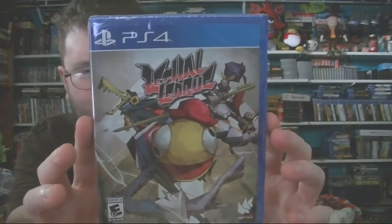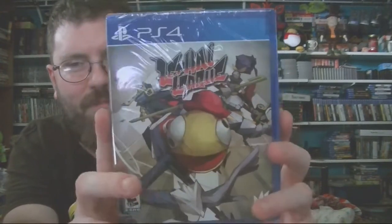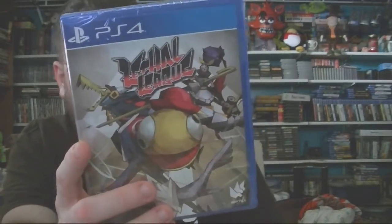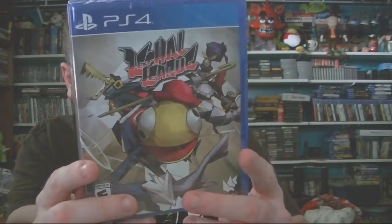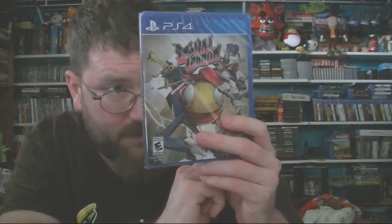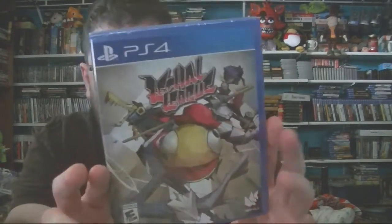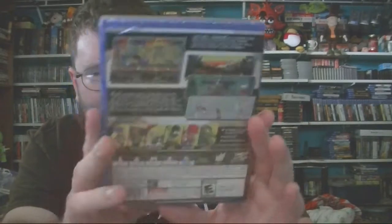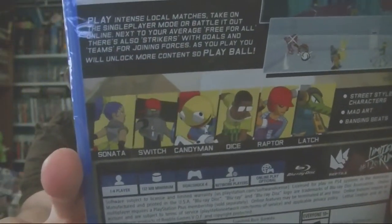This game is silly — Lethal League. Limited Run did another physical version of this weird obscure game. It's supposed to be a game where you hit a ball back and forth between players trying to kill each other. It does have online play up to four players, so it's not just one-on-one. Very bizarre art style — the characters kind of have a Jet Set Radio feel to them. Definitely something I should do a random stream with just for fun.